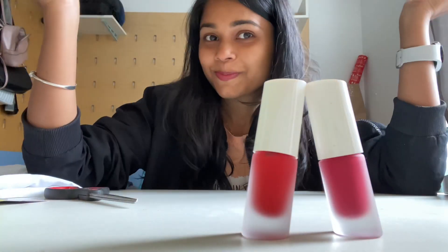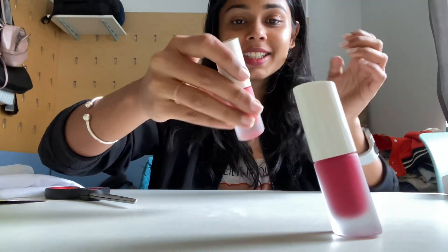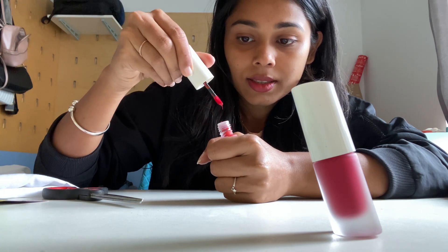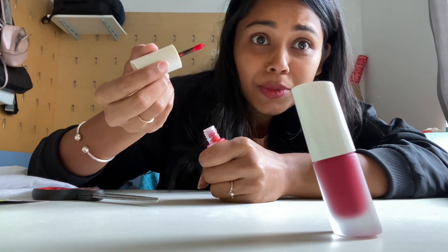I'm so bad at opening. There we go guys — my first purchase from Zara, finally. Let me do the swatch test. It is so pigmented, you can see it, right? But this is lip gloss.